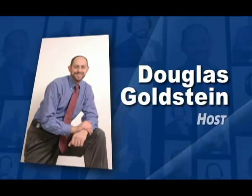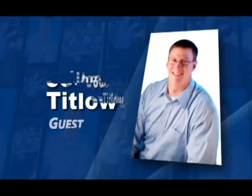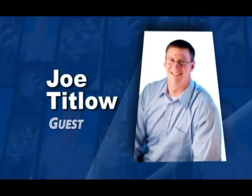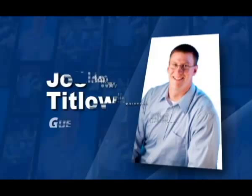Joe, welcome. Thanks for having us on. Maybe you could just start by telling us what is a 3D printer? A 3D printer is essentially a technology that can take a three-dimensional shape from a computer and fabricate an actual physical object from that detailed design description that's in the computer.